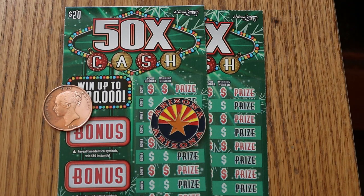Today I just have a single pair of the new 50x Cash $20 Arizona Lottery Scratcher. This is the new Christmas ticket, it's been out about a week. It's a simple match-your-number-to-the-winning-number-and-win-the-prize format. We've got rows 1 through 20, and we have bonuses for 50, 100, 250, and 500. That's it.